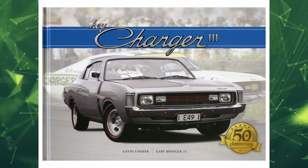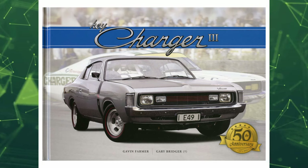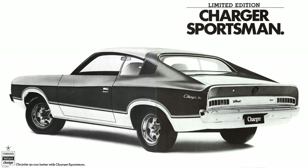Of the total VJ production, which exceeded 10,000 units, according to Gavin Farmer and Gary Bridges' book 'Hey Charger', only 399 Sportsman Chargers were ever produced, although some sources suggest the number was closer to 500.